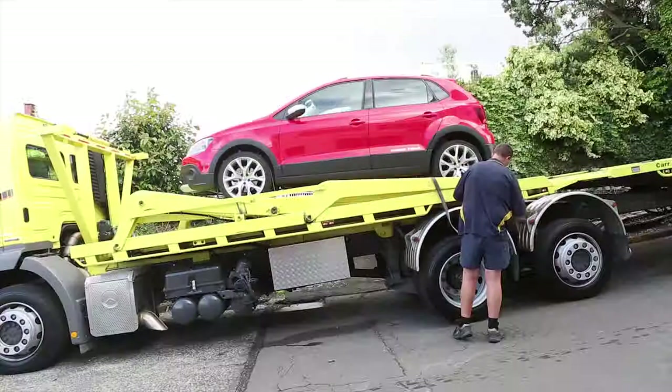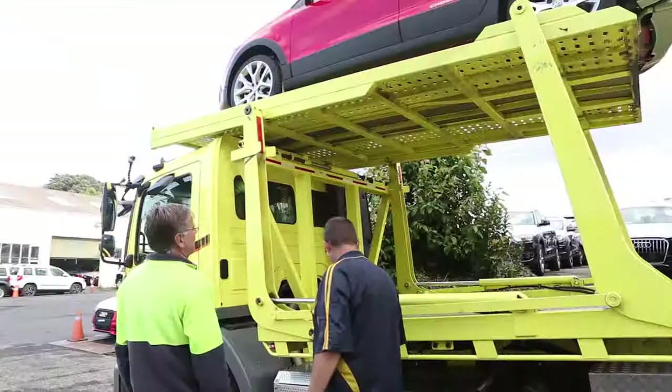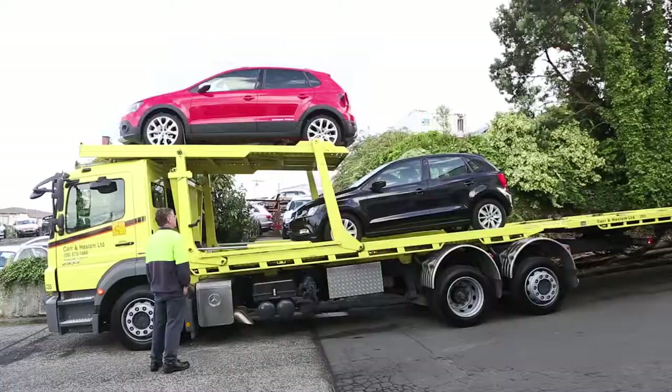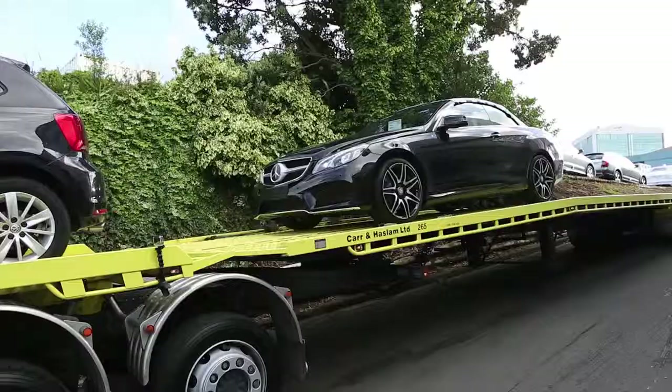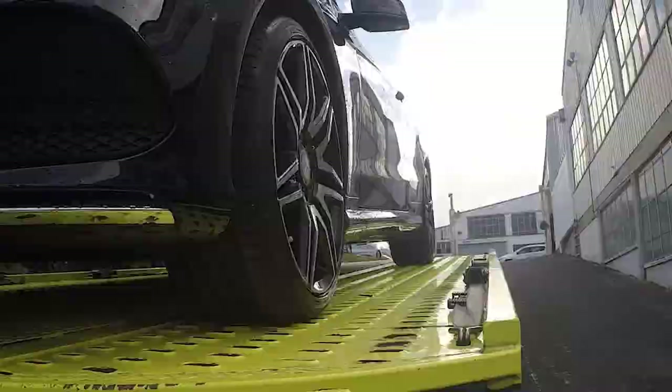Modern cars have a very low approach angle and it is easy to scrape these getting onto the trailer. The regular aluminium ramps have a fold out section about 400mm long to reduce that initial climb. Phil also carries another longer set of ramps for low sports cars or motorhome chassis.